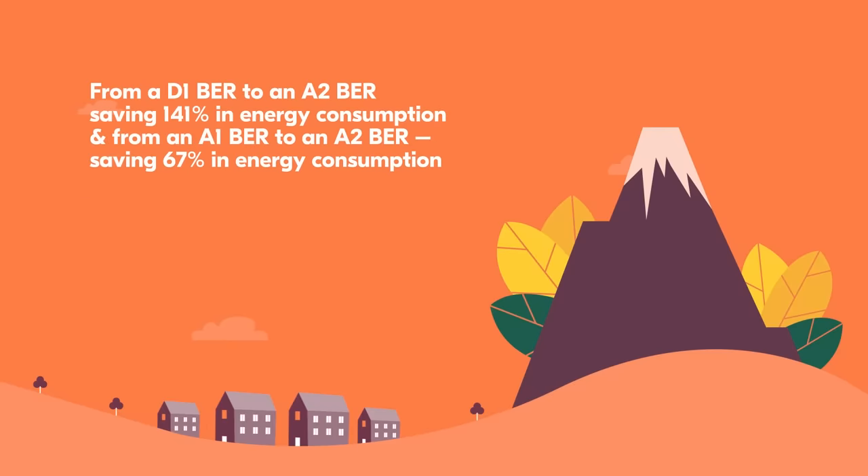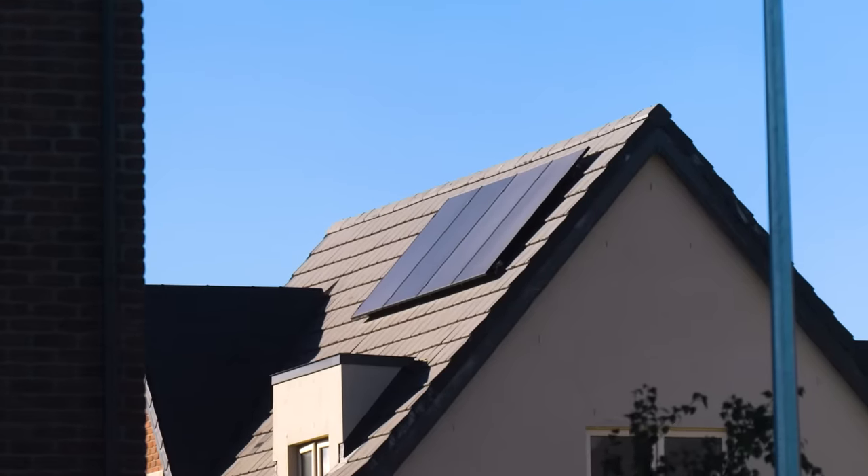From an A1 to an A2, you're saving 67%. And the reason for that is that you're generating your own electricity on the roof from your PV panels.